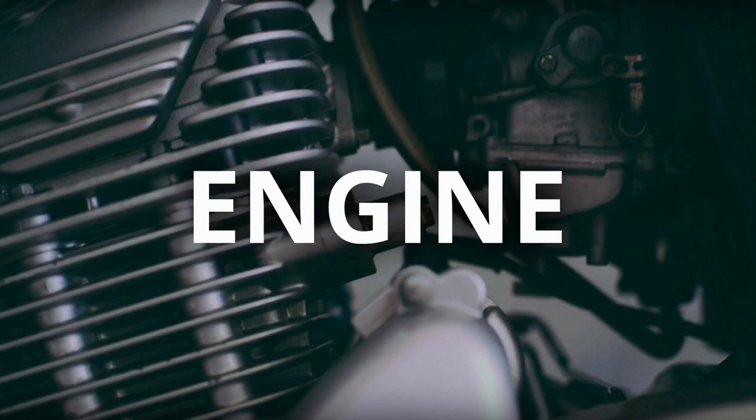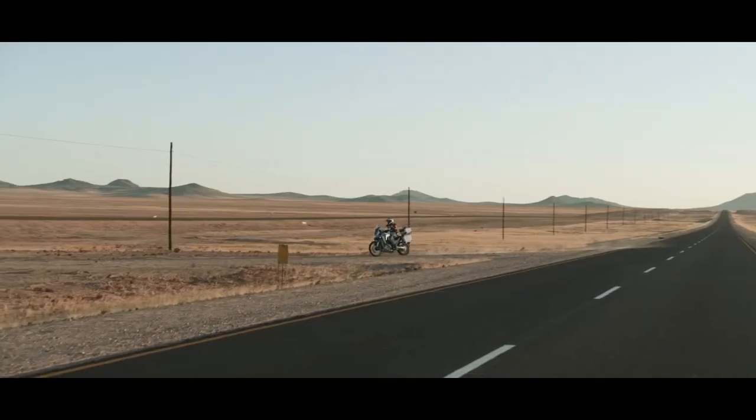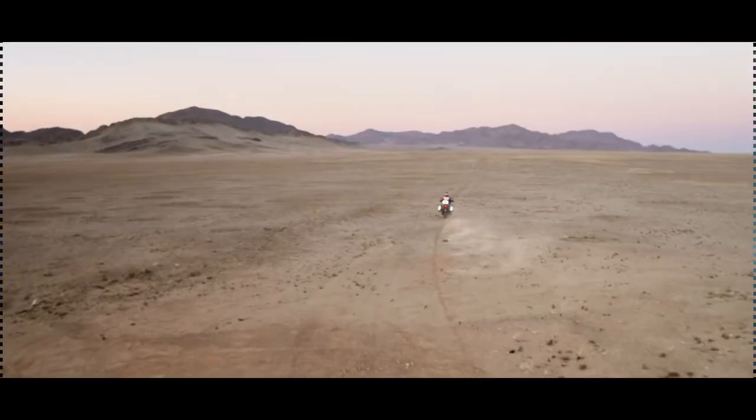It has a more substantial twin engine displacing 1084cc parallel, which looks thinner. The engine can churn 101 bhp at 7500 rpm and 105 Nm of peak torque at 6250 rpm, and will meet Euro 5 regulations.